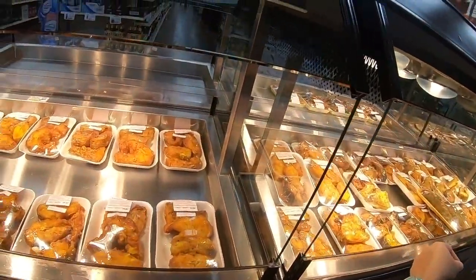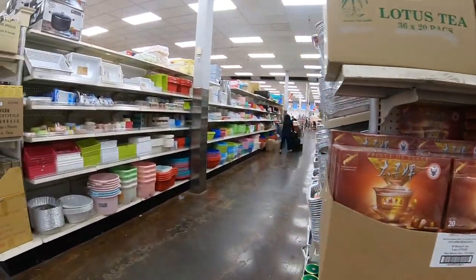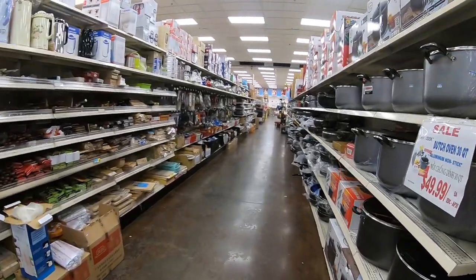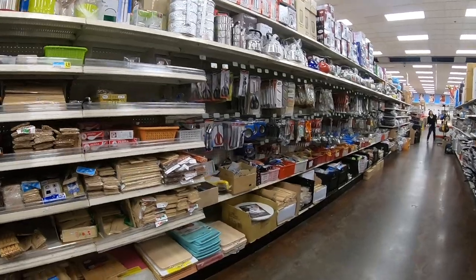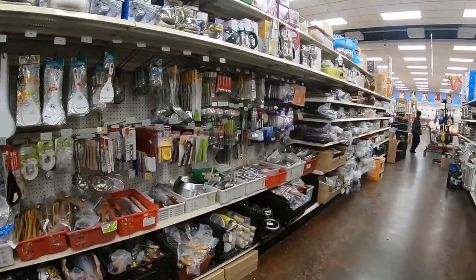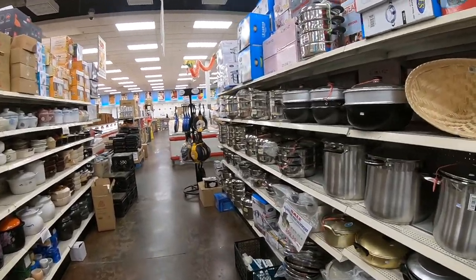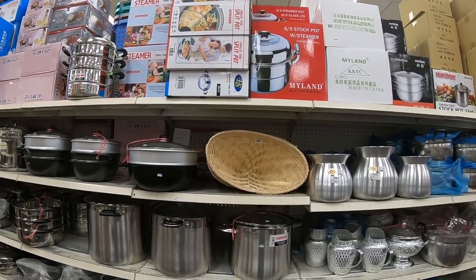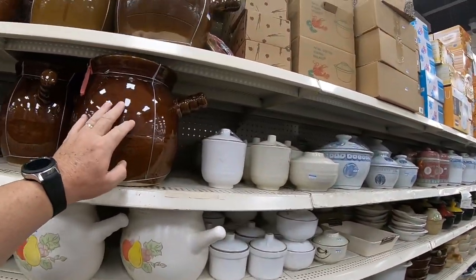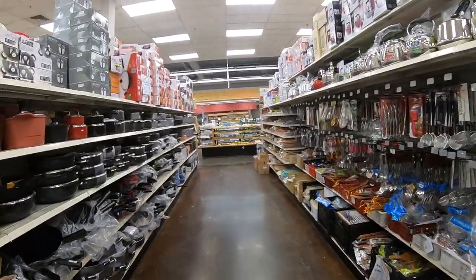They have fish, different snacks, and household goods. If you're into Asian food, this is the place to come. We've bought a few things here, like a steamer — we steam some of the food and it's multi-level. We also bought a clay pot for cooking. We have a well-stocked kitchen.